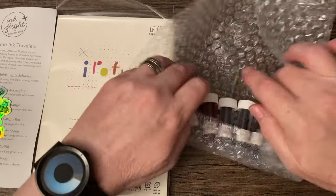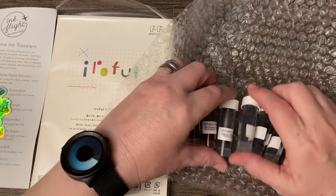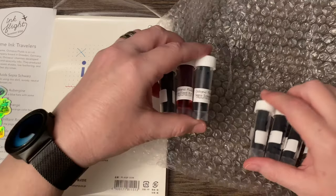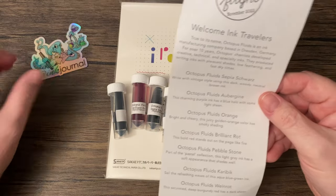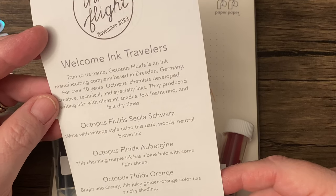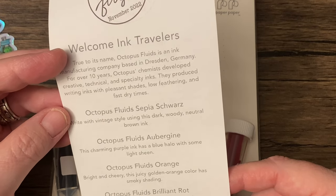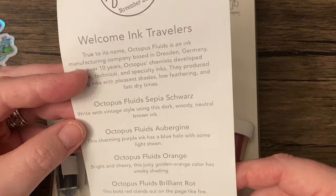So the main deal with Ink Flight is, of course, the ink — of which you get seven. Welcome, Ink Travelers. True to its name, Octopus Fluids is an ink manufacturing company based in Dresden, Germany. For over 10 years, Octopus's chemists developed creative, technical, and specialty inks. They produced writing inks with pleasant shades, low feathering, and fast dry times.